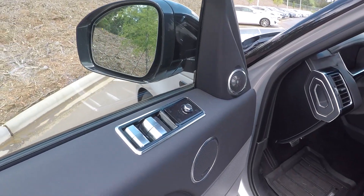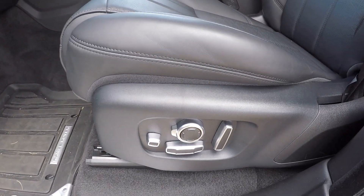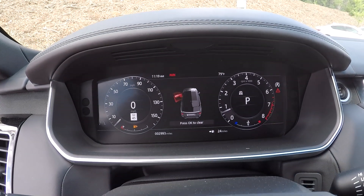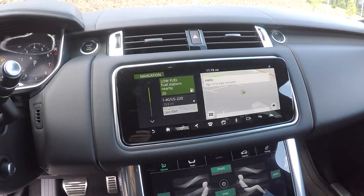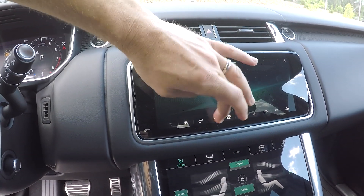Inside the Land Rover, full power windows and locks, and several memory settings for your power driver seat. Looking over the seating surface, everything's nice and clean — perforated black leather. Current mileage is 2,993. The information display here on the dash has navigation pulled up, and everything's going to be touchscreen, so easy to use and operate.